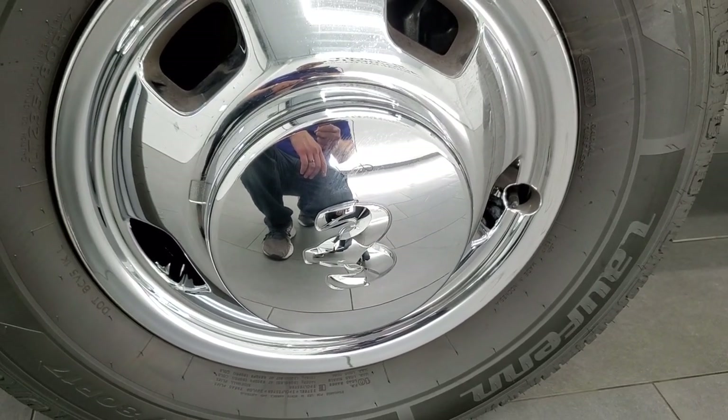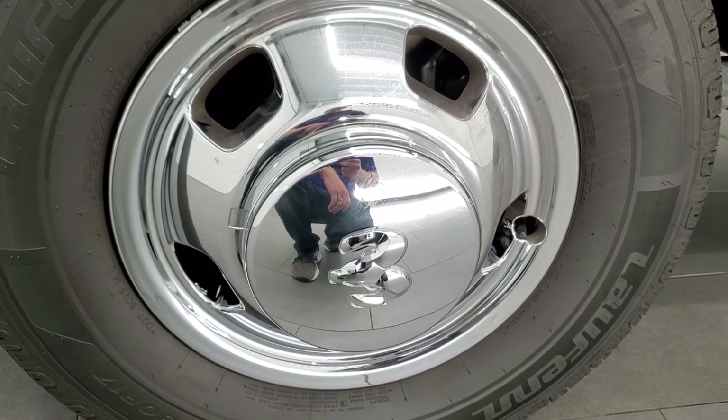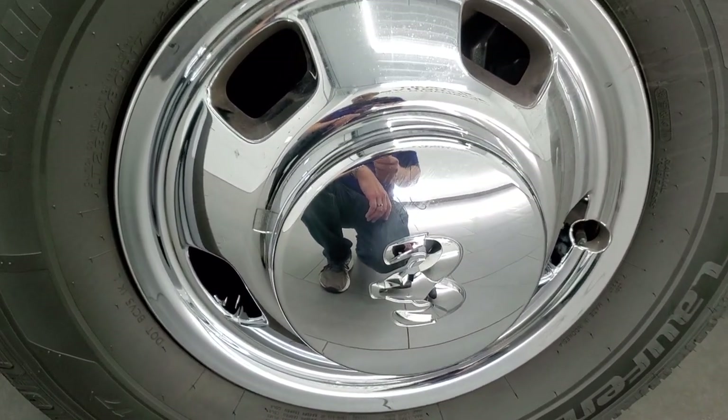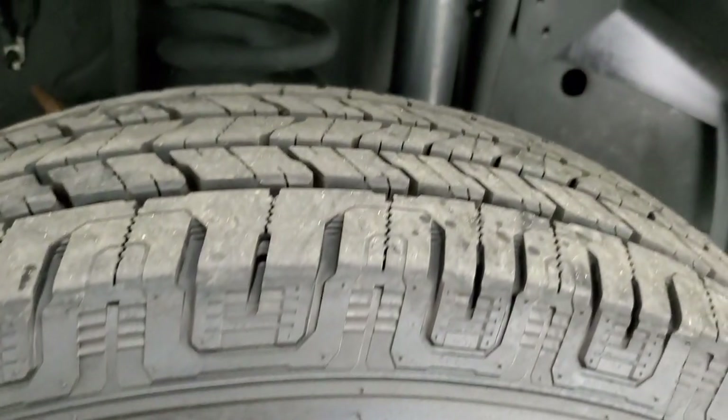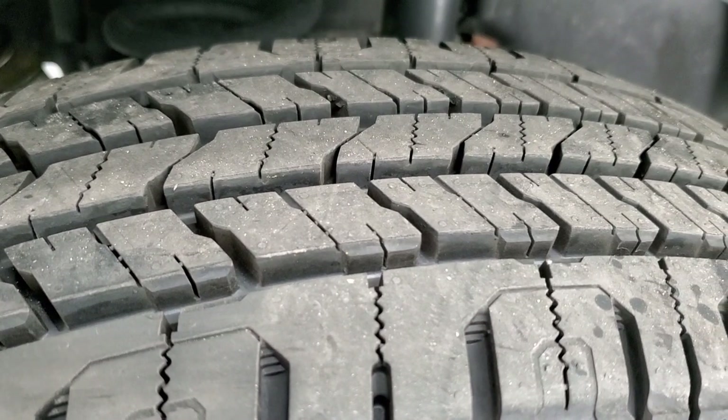This one comes with the steel rims with the chrome covers or wheel simulators. It has Loffen X-Fit HT tires — these are LT 235 80 R17s — and these tires are brand new. We put those on in our safety inspection.